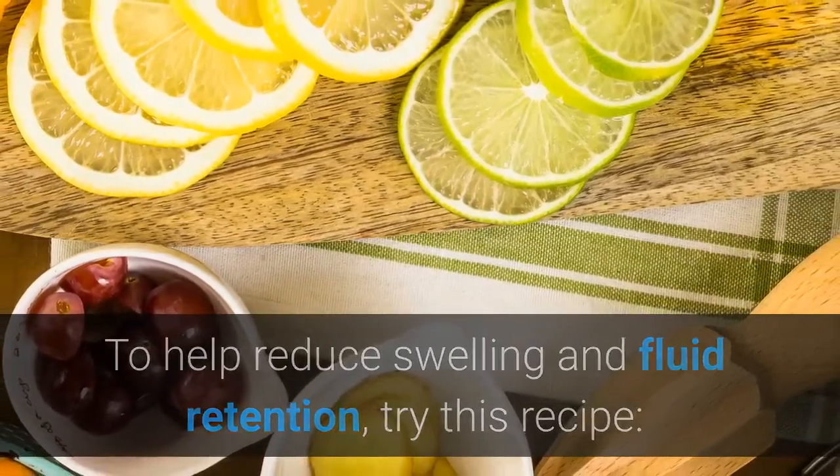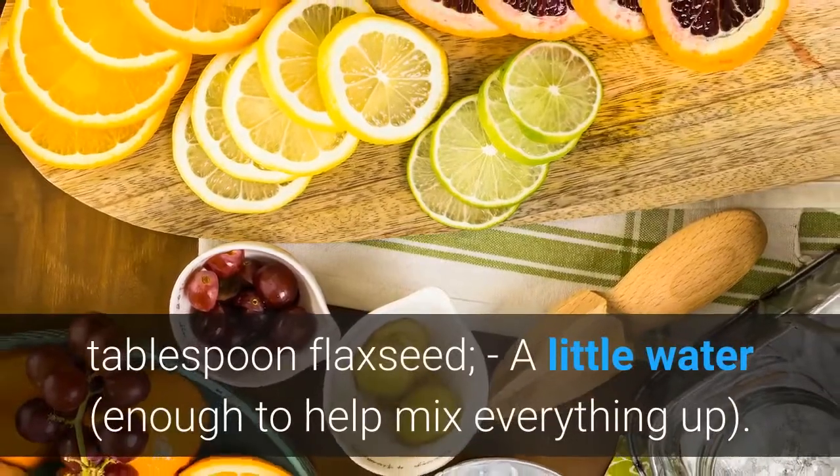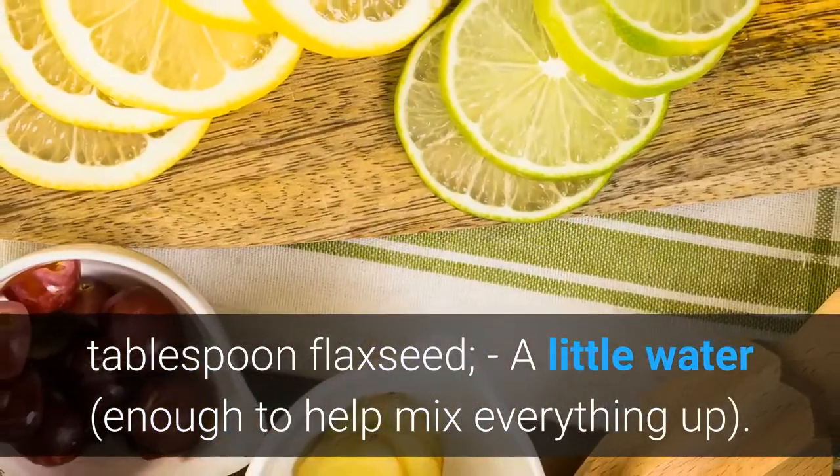Try this recipe. Ingredients: one handful of parsley, one medium carrot, two lemons, one tablespoon of flaxseed, and a little water — enough to help mix everything up.